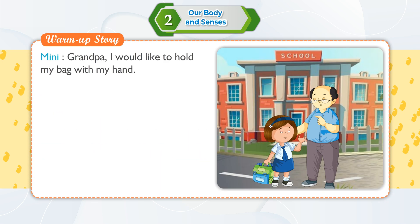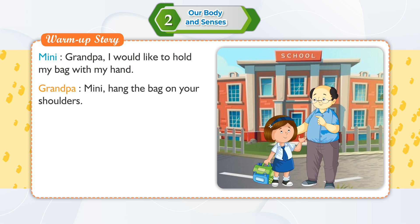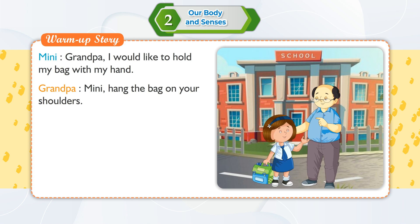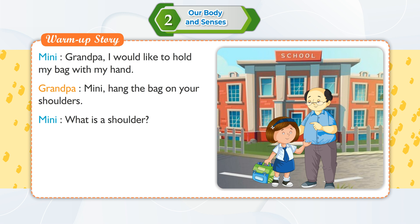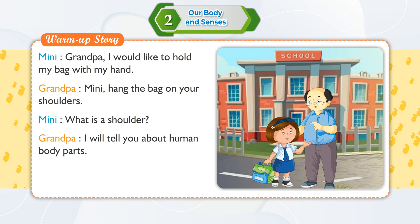Warm-up story. Mini said: Grandpa, I would like to hold my bag with my hand. Grandpa replied: Mini, hang the bag on your shoulders. Mini asked: Grandpa, what is a shoulder? Grandpa said: I will tell you about human body parts.